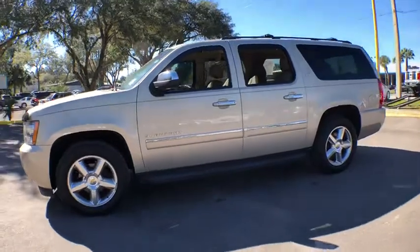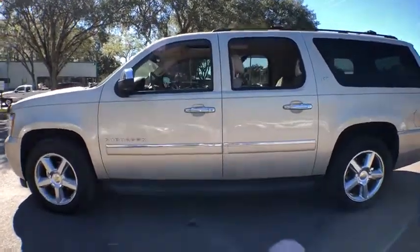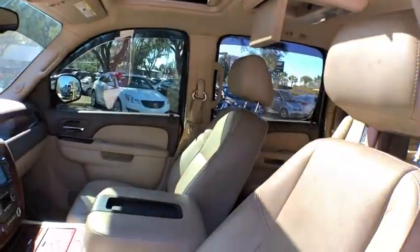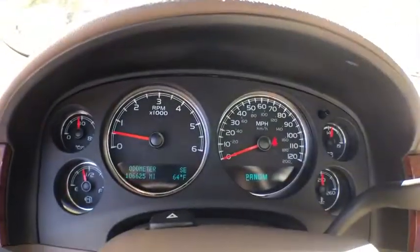This vehicle has less than 110,000 miles. Here are some of this vehicle's great options: XM Satellite Radio, OnStar, Bluetooth, leather-wrapped steering wheel, HomeLink garage door opener, air conditioning front, voice-activated navigation system, universal garage door opener, fog lights.